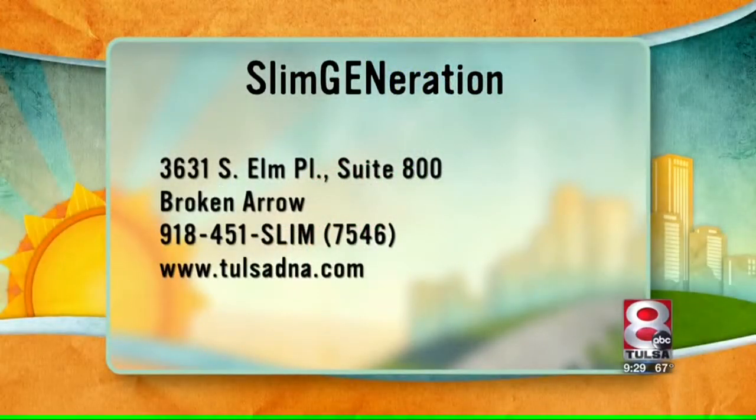We've got to tell everybody how they can come see you — thank you so much for telling us all about this. It is Slim Generation, located at 3631 South Elm Place, Suite 800 in Broken Arrow. Call 918-451-SLIM, or visit TulsaDNA.com for more information.